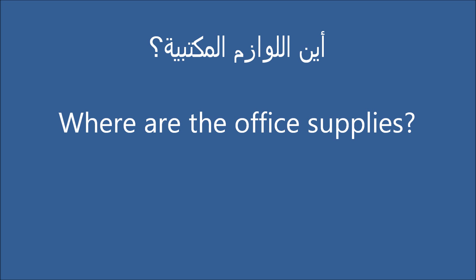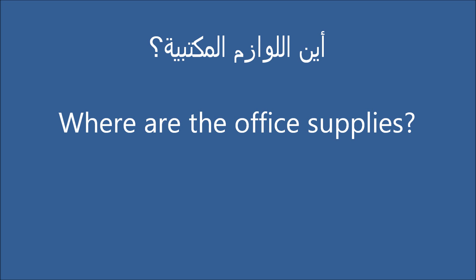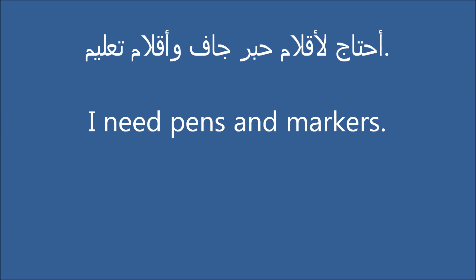Where are the office supplies? I need envelopes and stationery. I need pens and markers.